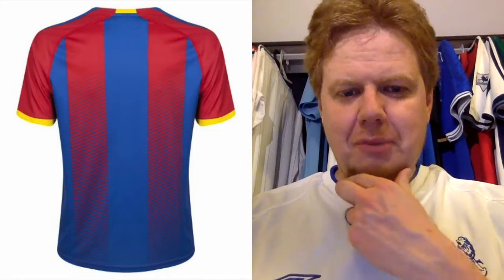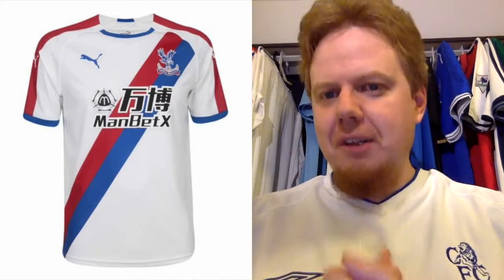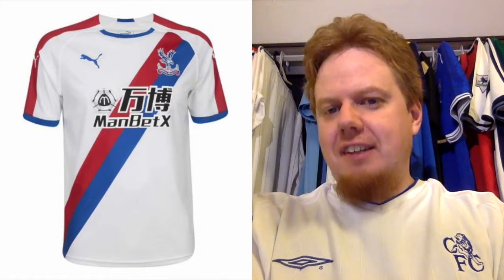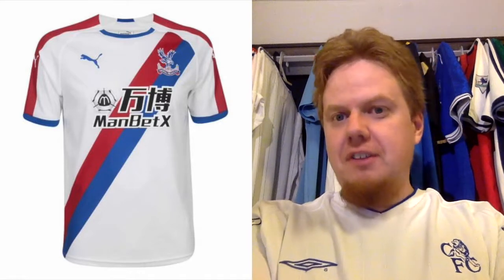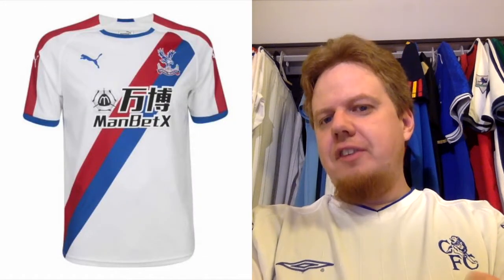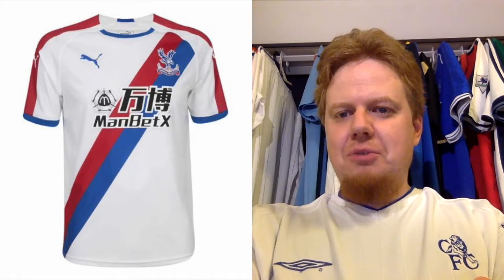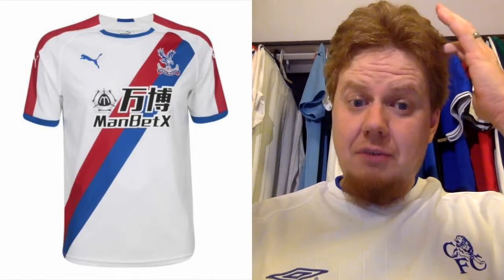The Crystal Palace away kit though is really nice — it's white with a sash. The sponsor is in black, which makes sense because using any of the three other colors would make it unreadable. It's a bit busy overall but I like the pattern. This is a strong seven — fix the sponsor presentation and make the crest stand out more. But I always love a sash design and this color scheme is really nice.